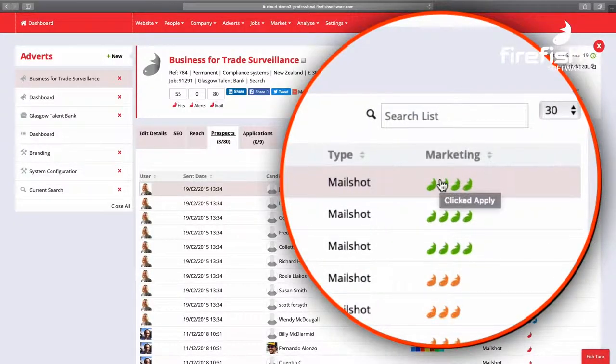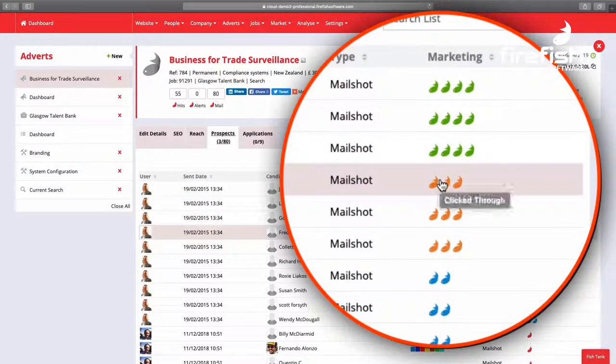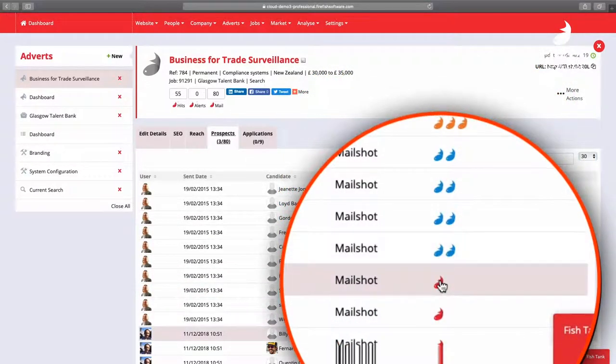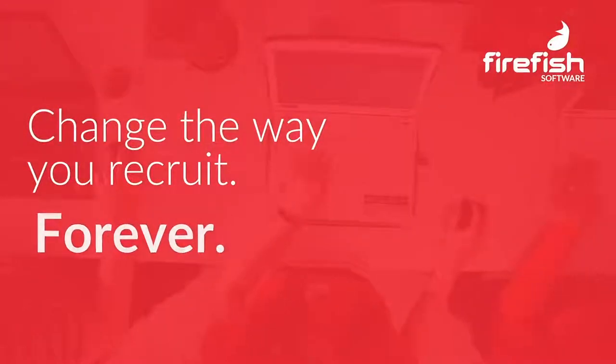We'll show you who opened your emails, clicked through, got to the apply page but didn't apply. No more missing that candidate you last spoke to 12 months ago, who's actually back on the market. Firefish not only helps you to join the dots, we make sure the dots are joined for you. Change the way you recruit, forever. So, let's go.